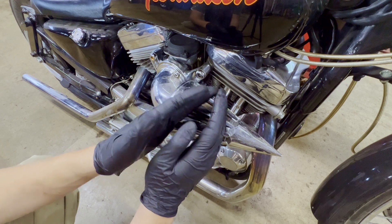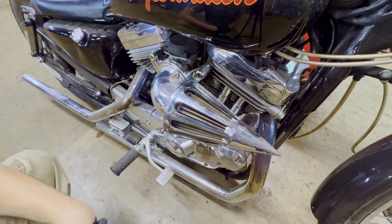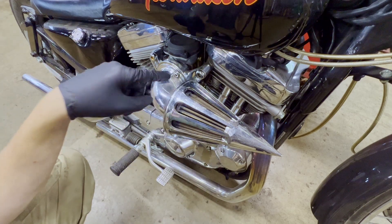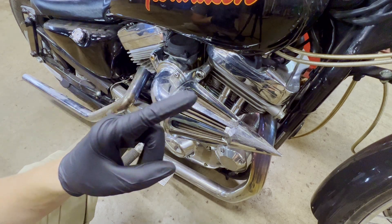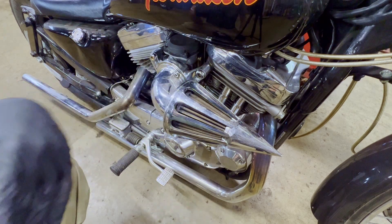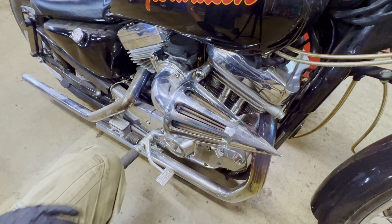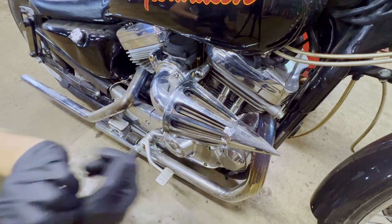If I did have a start with ether, I'd pull the carb off, disassemble it, and go ahead and clean it. I do have a video coming up on this channel on how to clean a motorcycle carburetor, so stay tuned for that. I also want to point out that when you're using starting fluid or gas to start your engine — or before you even turn it over — make sure you check your engine oil, especially if your bike has been sitting for a long time.